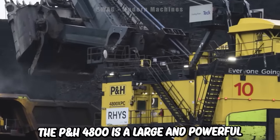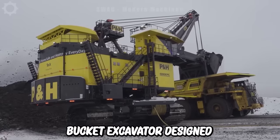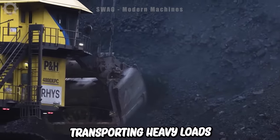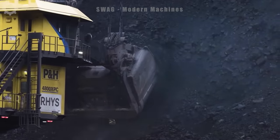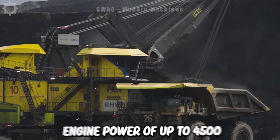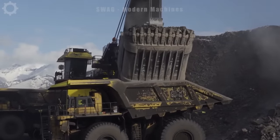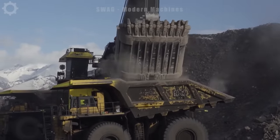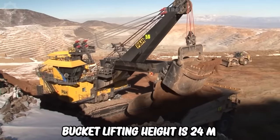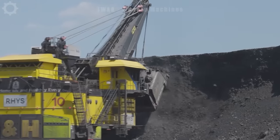The P&H 4800 is a large and powerful wire bucket excavator designed for heavy-duty workloads, capable of efficiently lifting and transporting heavy loads. With an operating mass of approximately 480 tons, it boasts an engine power of up to 4,500 horsepower and can lift up to 75 tons. Its bucket lifting height is 24 meters and the bucket diameter is 12 meters, making it a common sight at large mining sites.